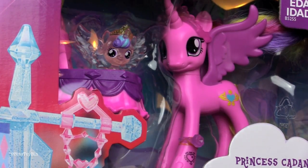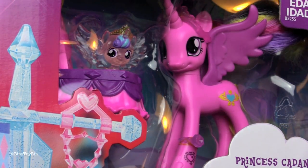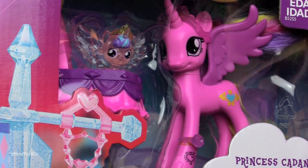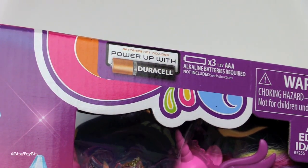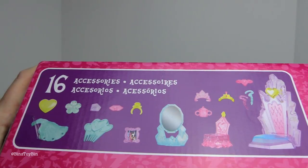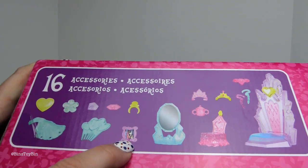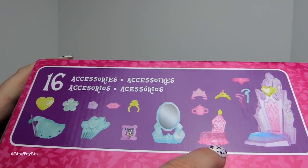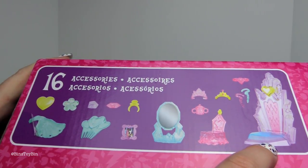The castle comes with Princess Cadence and little baby Flurry Heart — I can't wait to see Flurry Heart out of the package. I've been waiting for this figure forever; I guess it's only been since February, but it feels like forever. The castle takes three triple-A batteries that are not included. It comes with 16 accessories — looks like an outfit and a comb, a little portrait of Cadence and Shining Armor, what I think is the crib, and the throne.